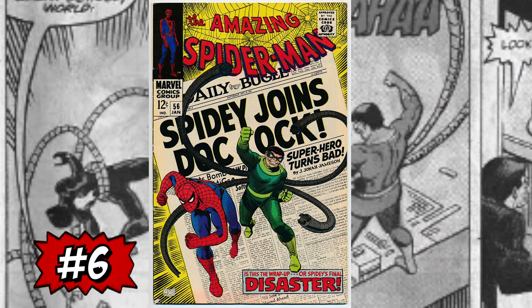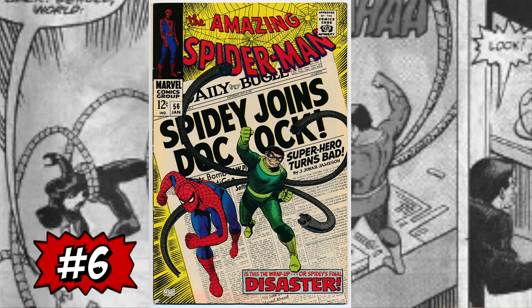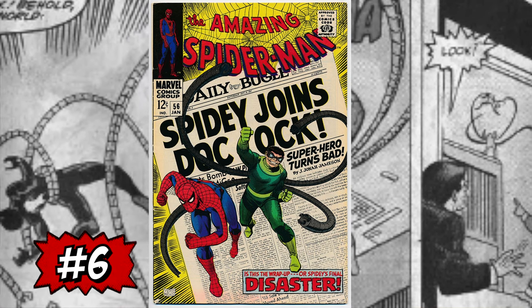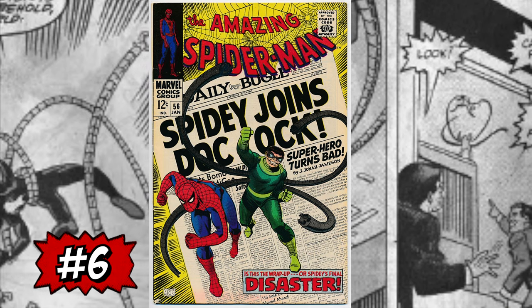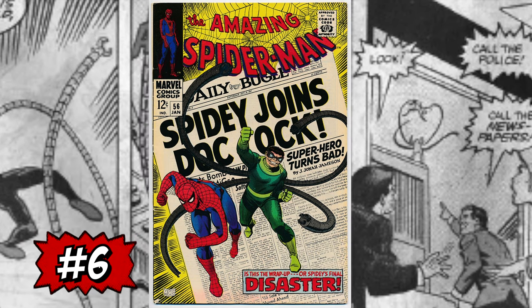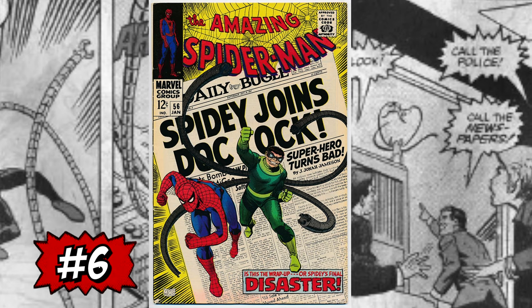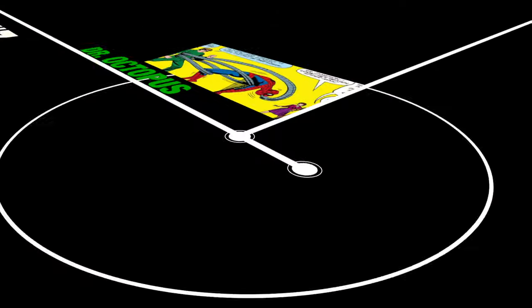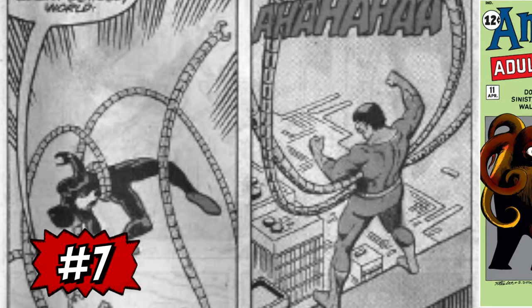Coming in at number six on my list is another classic key — it is a copy of Amazing Spider-Man #56 and the first appearance of Captain George Stacy, of course known as Gwen Stacy's father. Not a lot of people in the community know this, but this is an iconic storyline where Spider-Man is convinced by Doc Ock that he is one of his henchmen. A CGC 5.5 just sold this month for only $82. I don't know why this book is always undervalued — this is the first appearance of Captain Stacy. He's a key figure and an important part of Spider-Man lore. That's why it had to be number six on my list.